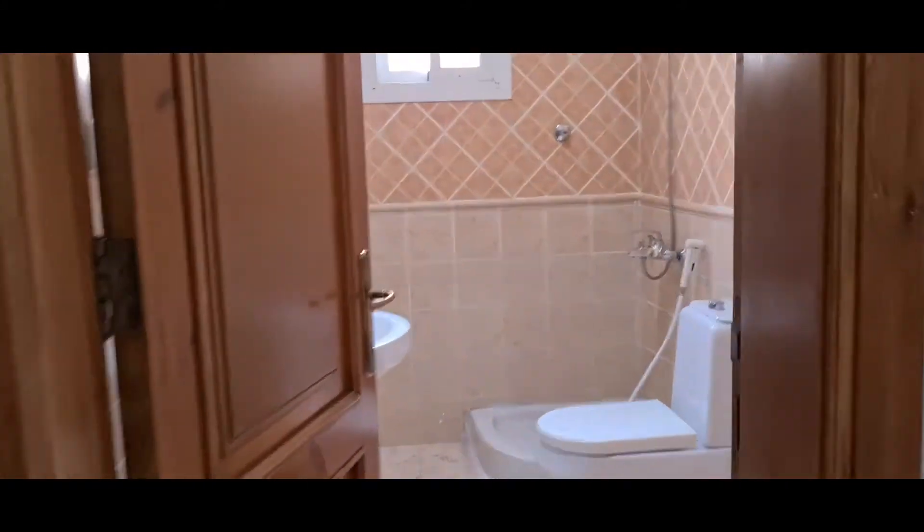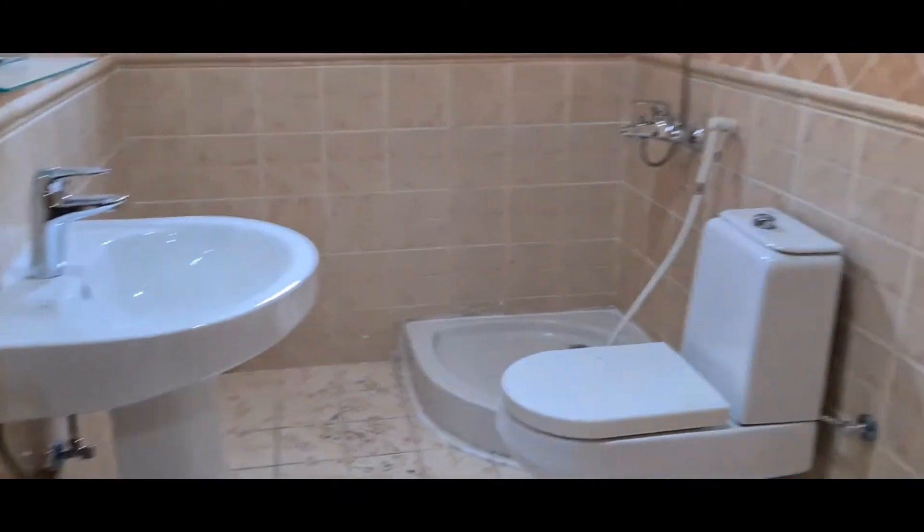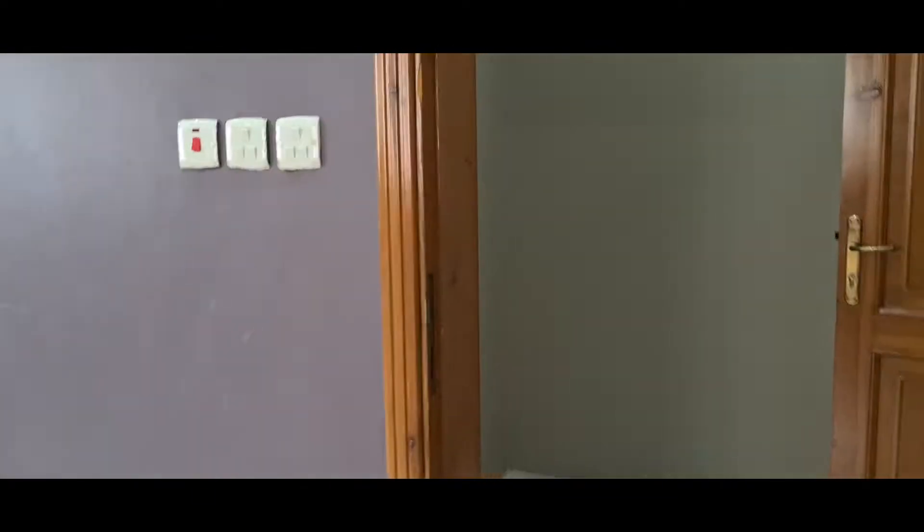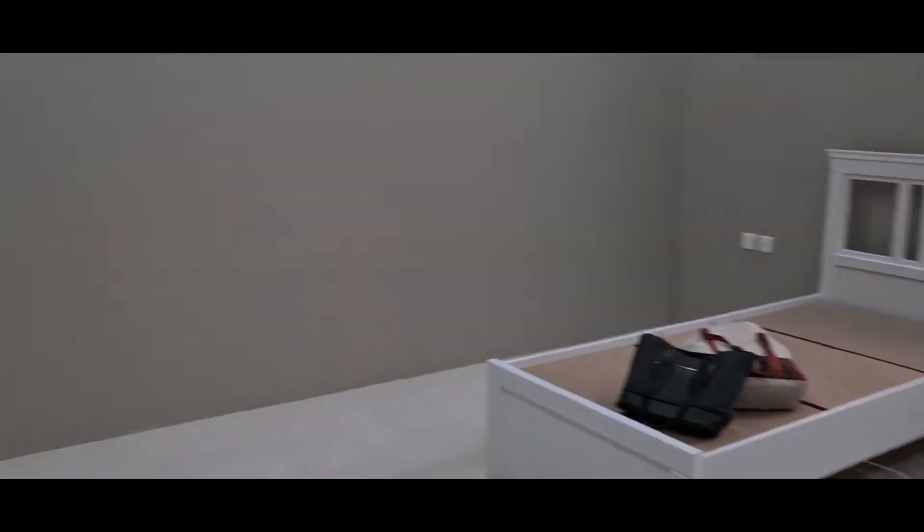I and Zoya will share a room, and this will be my washroom because it's connected to my room. Our bedroom is painted purple, whereas Haashir's is painted grey. This is Haashir's room — it is painted grey and it has one single bed with a drawer.